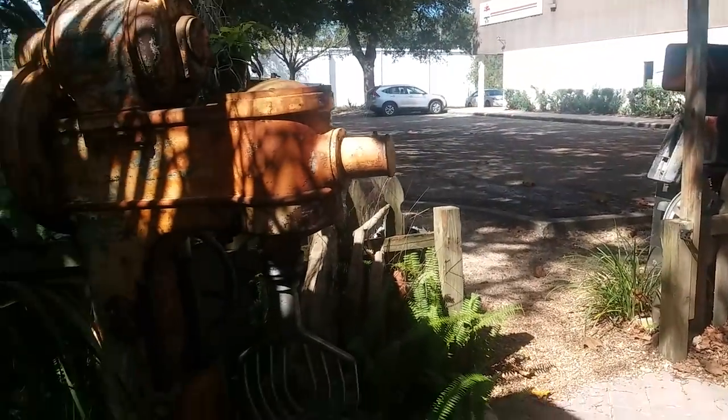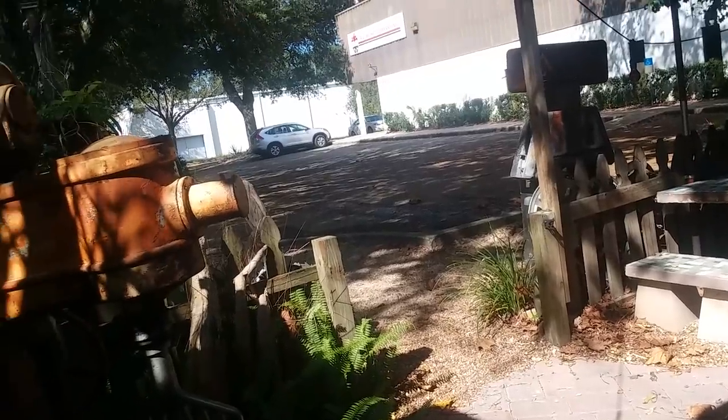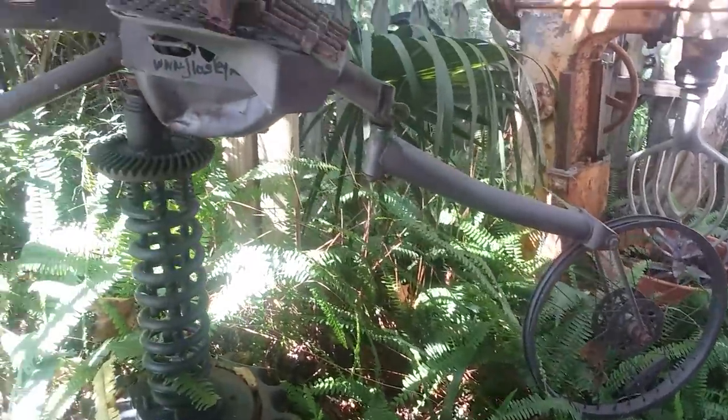Oh, look at that — great big thing. That's a... yeah, but look at this. It's like a bicycle — a weird-looking bicycle.